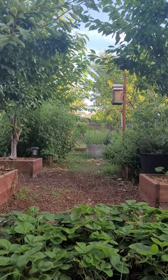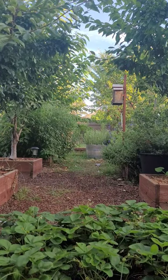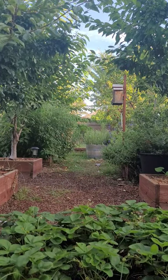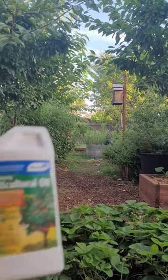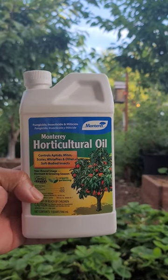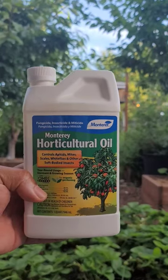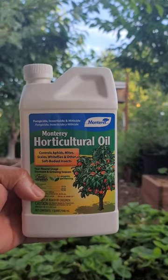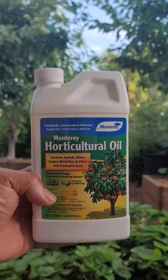If you're ever having a problem with pests such as aphids, mites, scales, white flies, and other soft body insects, you want to use this product right here — horticultural oil. It will stop them right in their tracks. If you're dealing with these pests and they are in your garden destroying your vegetables, your fruit trees, your citrus trees, use it immediately.